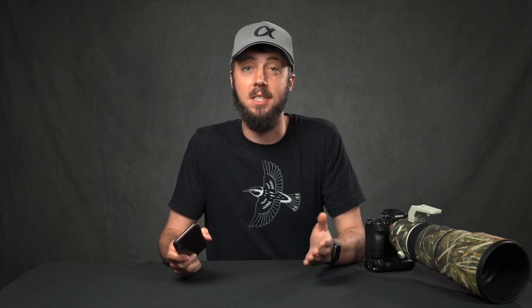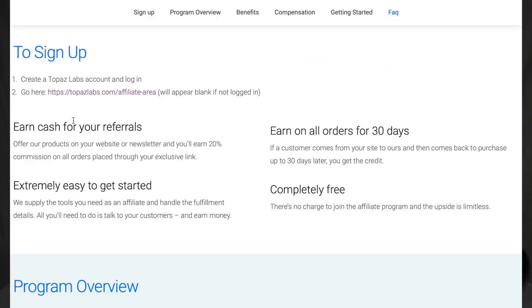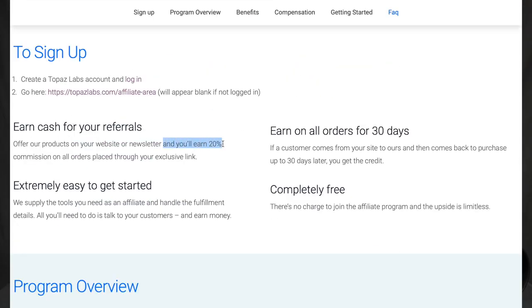The difference is that a lot of places their commissions are very low. For example, B&H Photo starts you out at 2% commission. So if someone buys a $2,000 camera using your link, you get $40 from that 2% commission. Compared to Topaz Labs, which is 20% commission — so someone only needs to buy $200 worth of their software and you get that same $40.